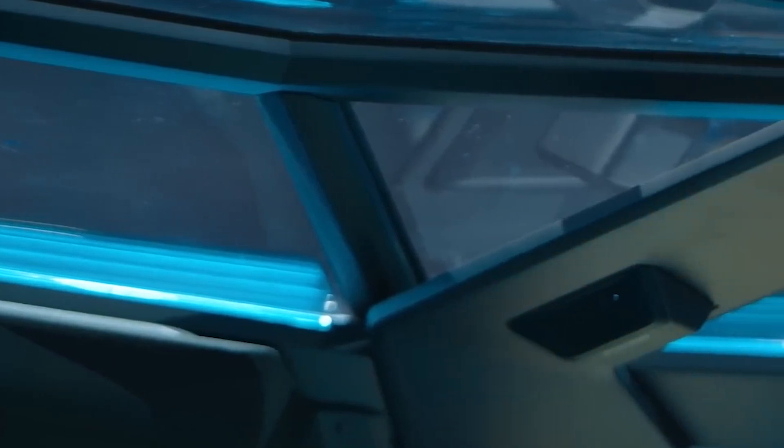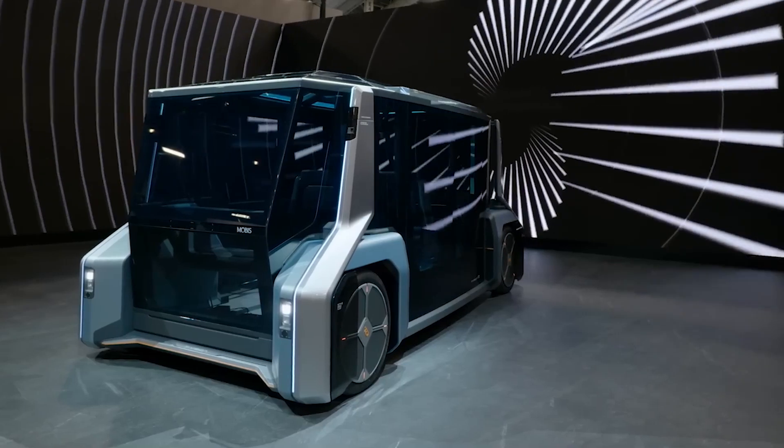These revolutionary concepts redefine future mobility and bring the impossible closer to reality.